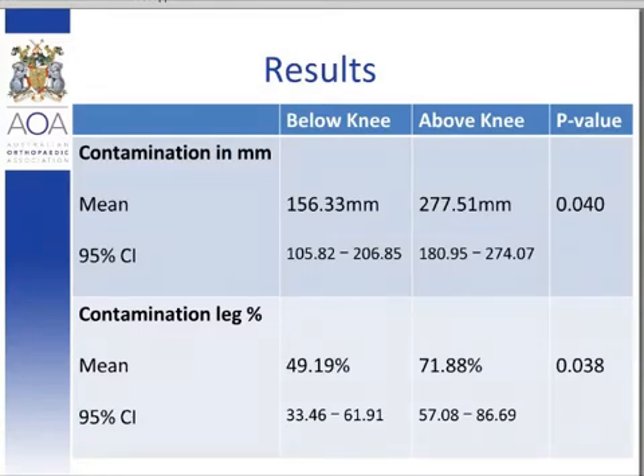Based on these results, the sterile stockingette could be a potential vector for infection. Most deep joint infections are due to skin commensals and have their genesis at time of surgery. Given that nearly half the trials had evidence of proximal spread of greater than 50% up the length of the tibia, we postulate that the stockingette could be a contributing factor for contaminating the surgical field in total knee arthroplasty surgery.